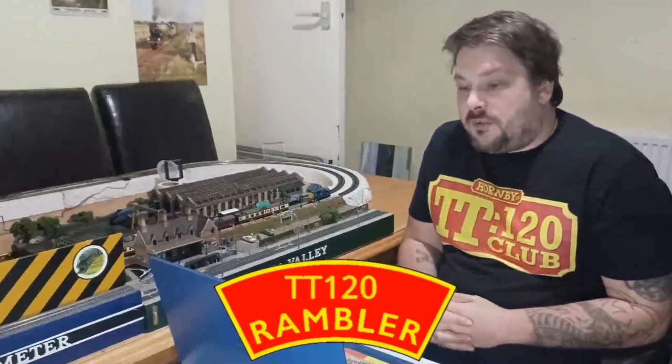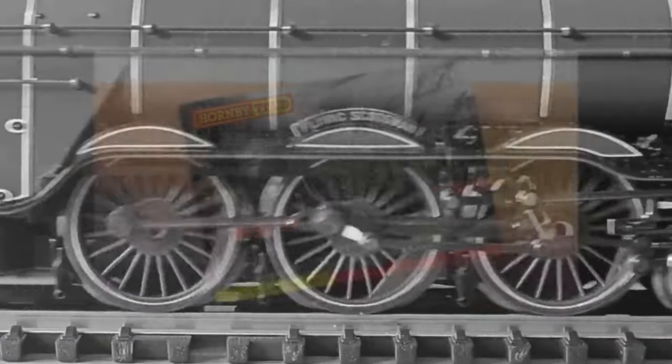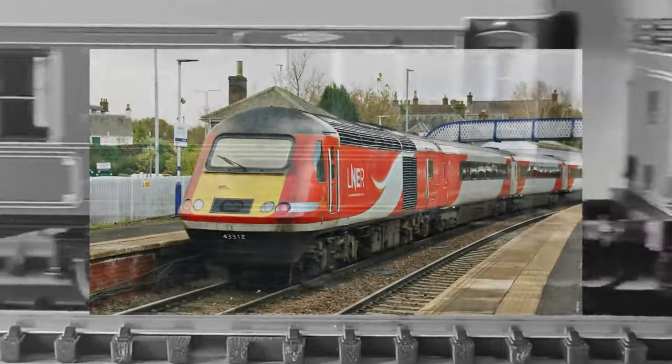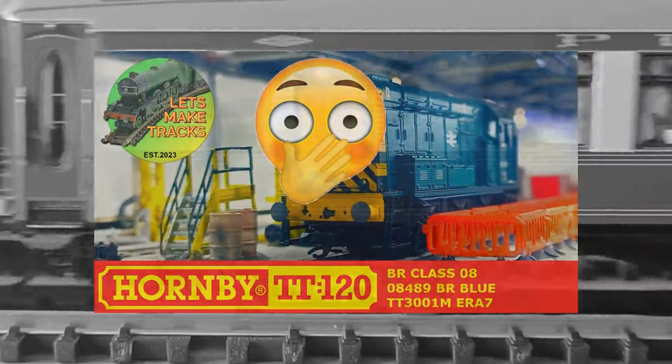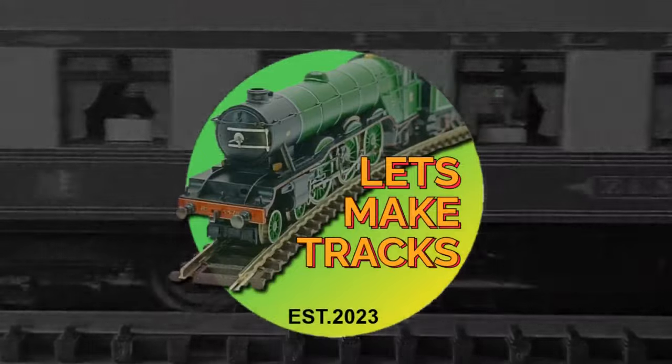Hello and welcome to Let's Make Tracks. This is TT120 Rambler, where I'm going to sit here and ramble on about stuff that's going on in the world of TT120. In today's episode I'm going to go over the waves that I don't think anyone's talking about just yet, and a bit of a mistake I made in one of my videos. Okay, so let's just dive in.